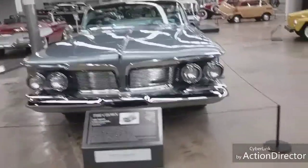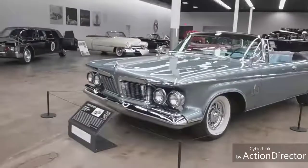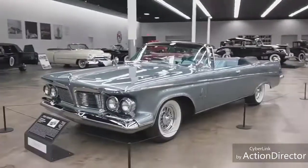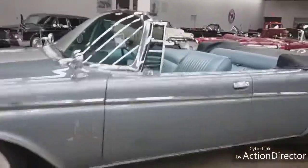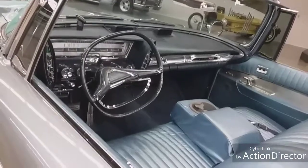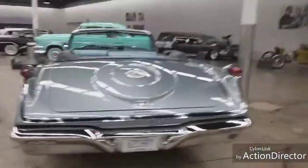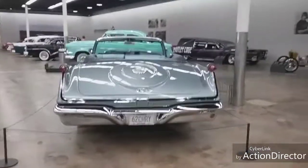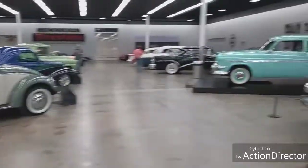I guarantee you one thing - in today's parking lots you'd need two or three parking spots for this thing. It's huge. I love those wheels and tires. This is just really, really cool. Let me show you the back - I've got to stand way back here just to get it all in. A lot of vehicles.